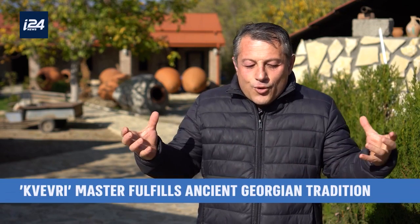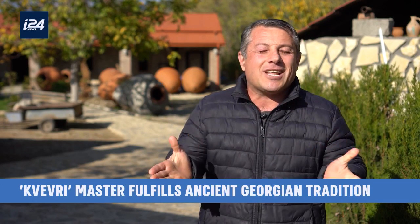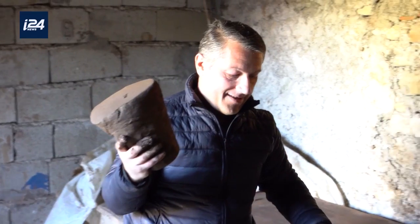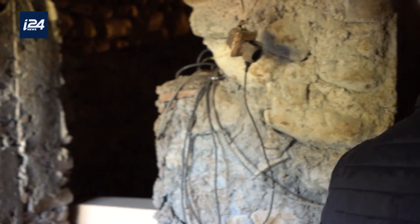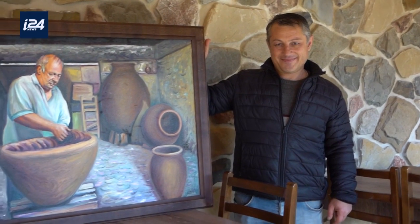The qvevri is a huge egg-like vessel, and as a master, I have to know the whole philosophy of making it. You have to think about the shape, temperature, and weather conditions. As a child, Zaza learned the delicate handicraft from his father. Our ancestors throughout the centuries have held it in their own hands, like the last portion of food.